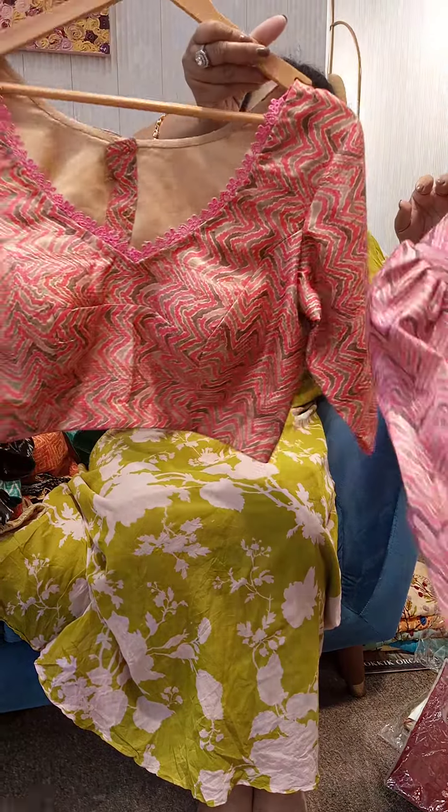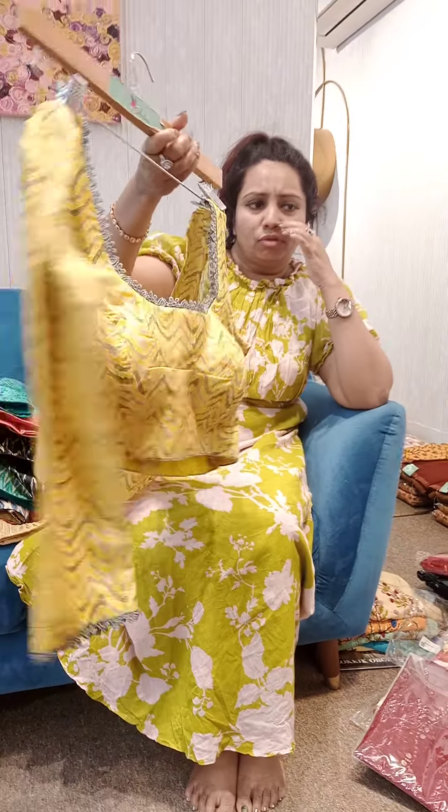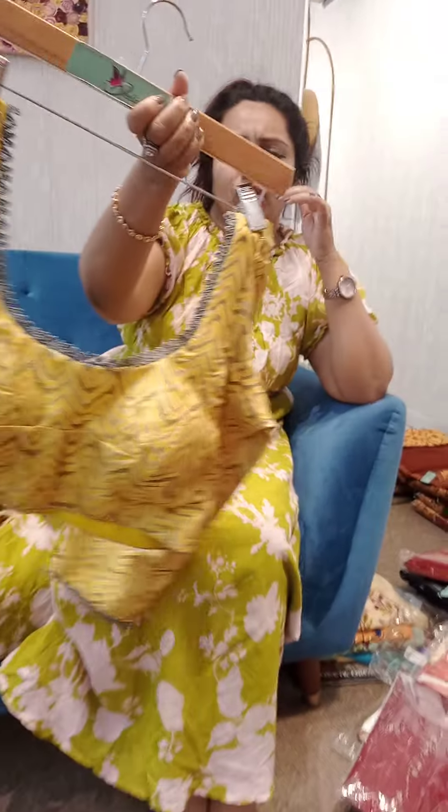This is the design. This is the look. These are the looks.